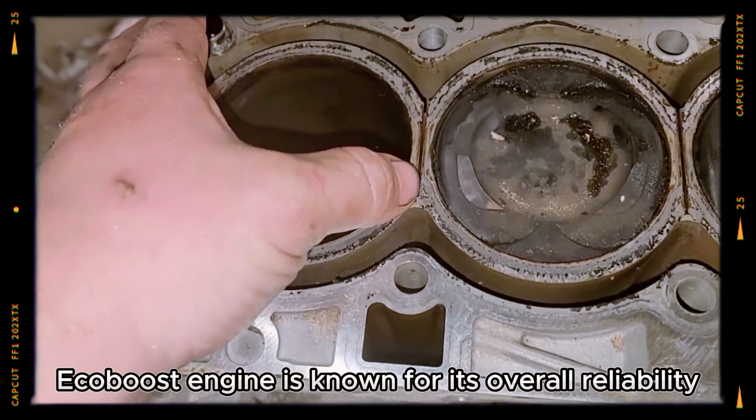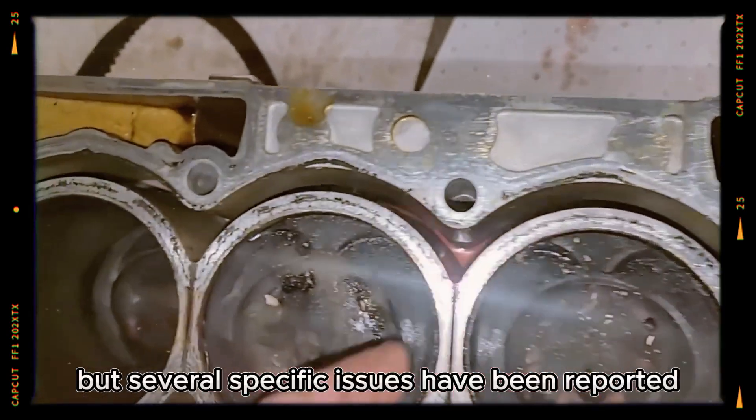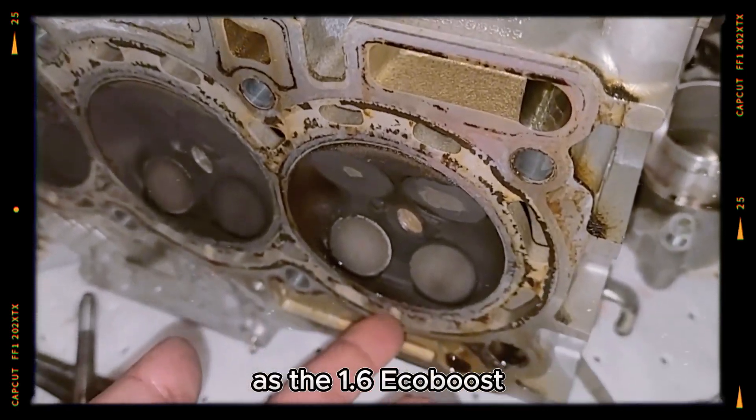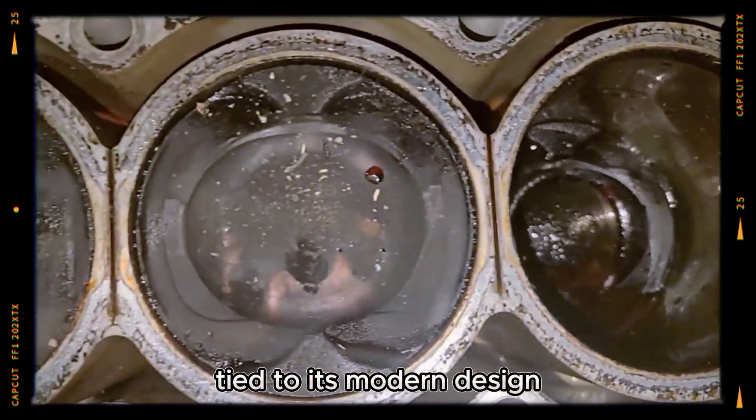The 1.5-litre I4 EcoBoost engine is known for its overall reliability, but several specific issues have been reported by owners over time. While it's not as prone to overheating as the 1.6 EcoBoost, this engine still has certain vulnerabilities tied to its modern design.